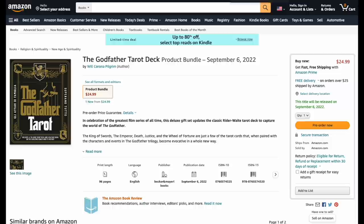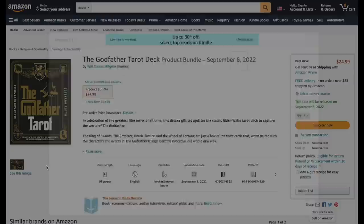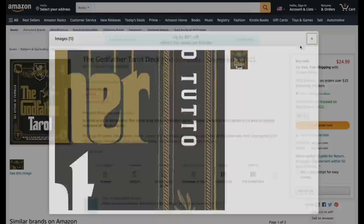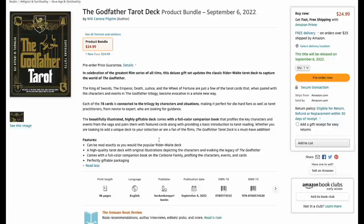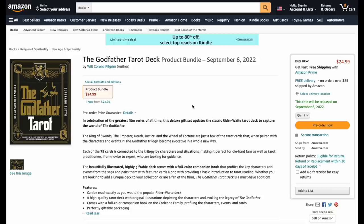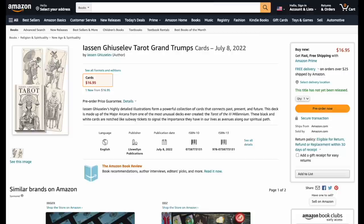The Godfather Tarot Deck — we have absolutely no idea what it looks like, but it includes 78 cards and a 96-page book on the family and its history, for 20 bucks. It can be read like the popular Rider-Waite deck, with high quality original illustrations. The Godfather tarot at 24.99 — you have my interest.